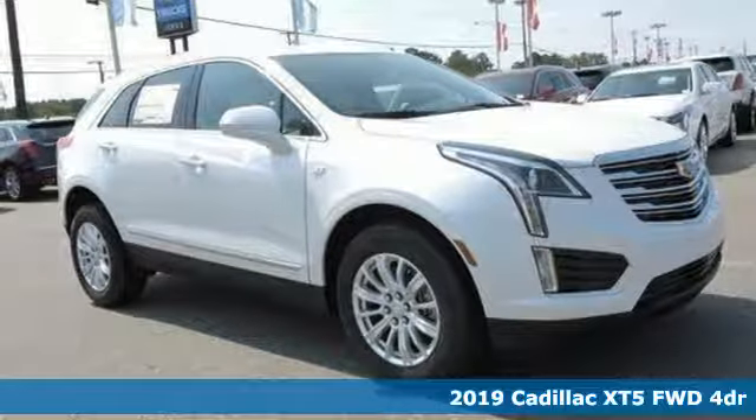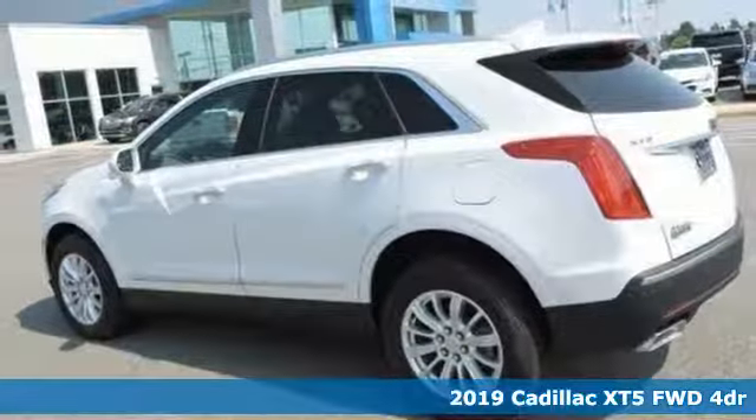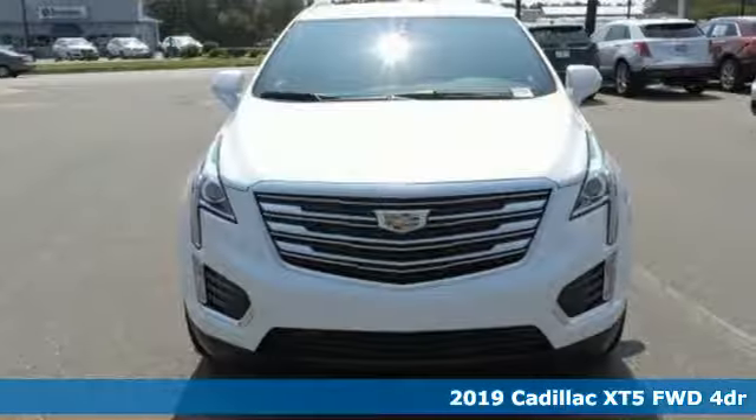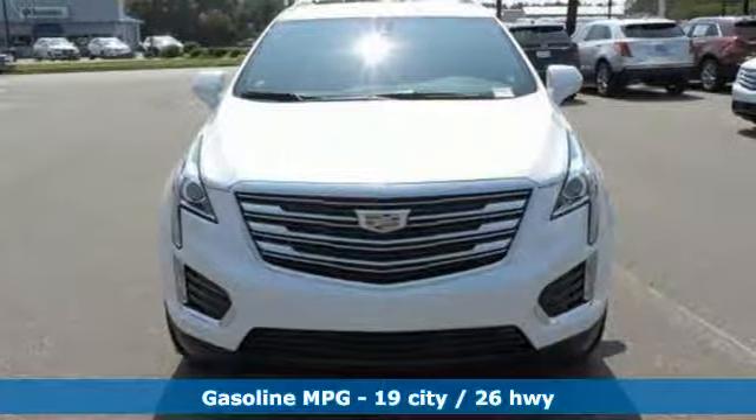It's a new 2019 Cadillac XT5. For over 100 years, Cadillac has dared to drive the world forward, and get ready for an impressive combination of features.